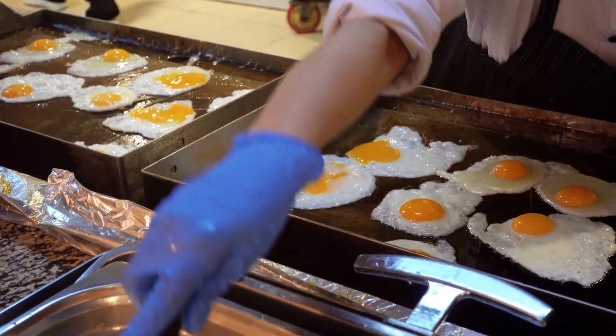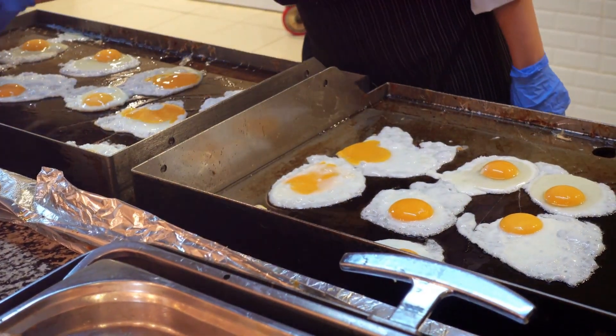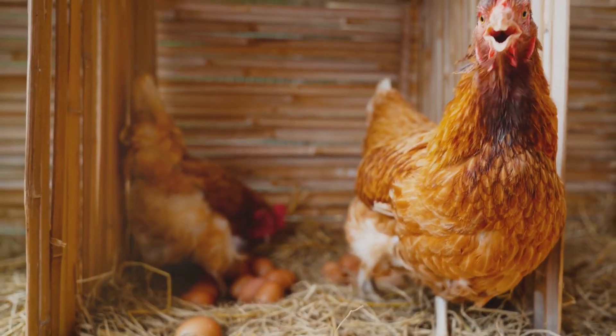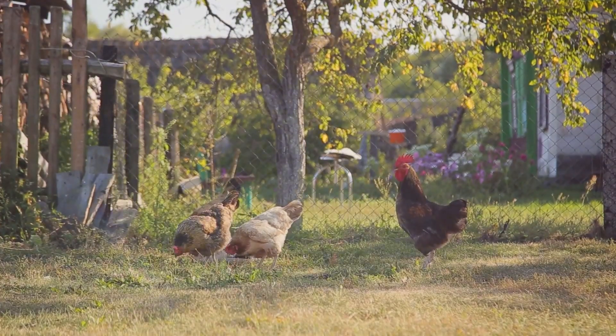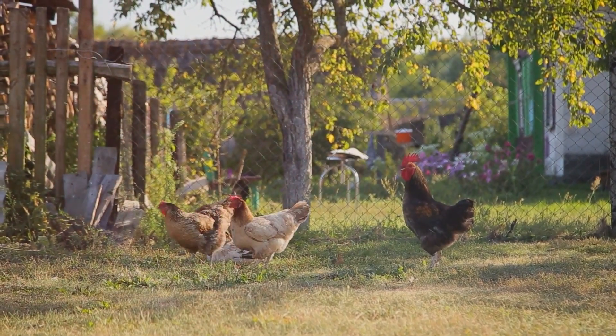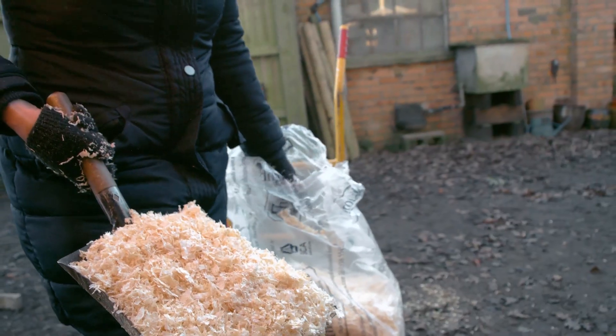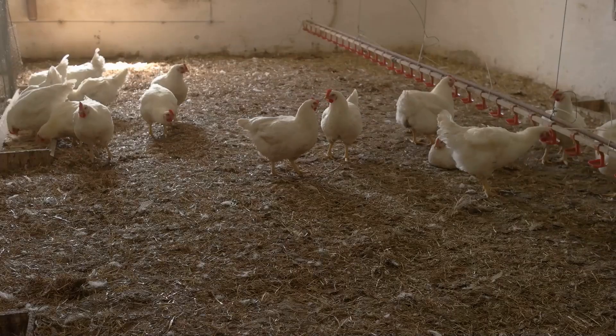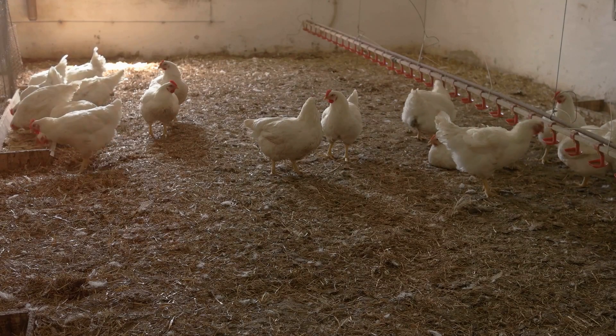To maximize egg production, you need to start with their living conditions. Australorps are hardy, but they thrive best in a clean, spacious coop. Make sure each chicken has at least four square feet of indoor space and eight square feet of outdoor space. Clean the coop regularly to keep it dry and free from ammonia buildup. Nobody likes a smelly home and neither do your chickens.